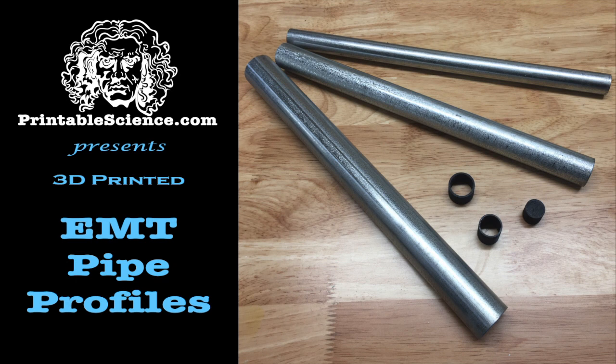Printable Science presents EMT Pipe Profiles. Hi! Just before I get started, I wanted to share with you the current status of Printable Science. Although I made my first YouTube video about four years ago, it's only for the last couple of months I've been doing this seriously, because I finally woke up to the fact that everyone's making millions of dollars making YouTube content except me. So I've made a few videos and at this point I only have 50 subscribers and my most popular video has 700 views. This is insane. The internet must be doing something wrong.